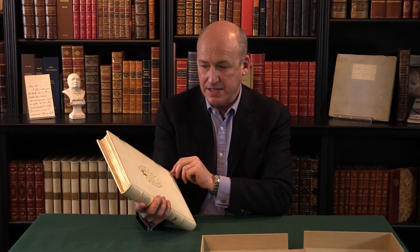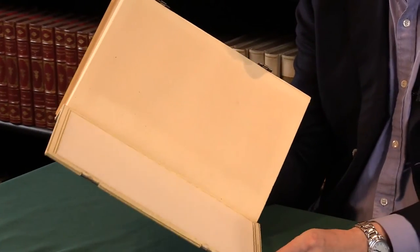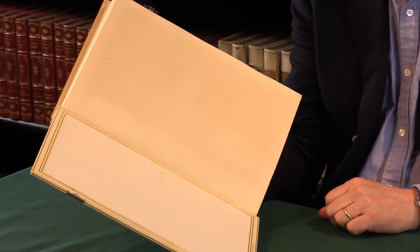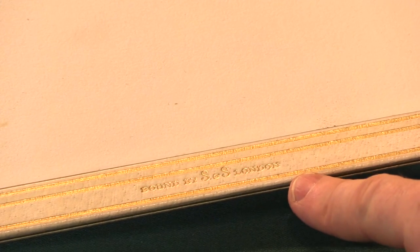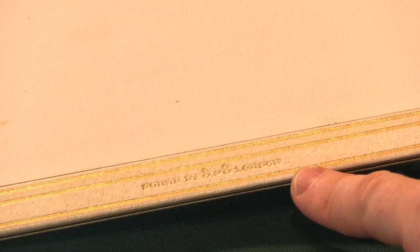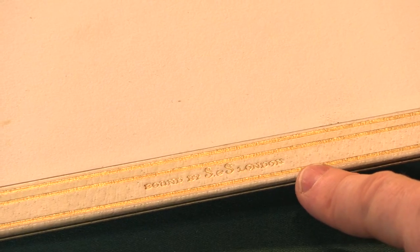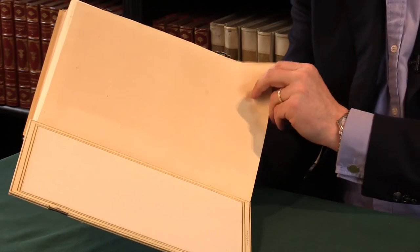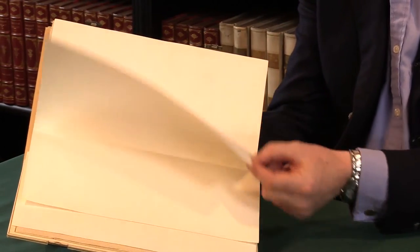The book is in this white pigskin binding. It's one of the special bindings done for the book by Sangorsky and Sutcliffe, who were leading binders of the time in London, and still are. The book is signed at the foot of the front turn-in with their gilt stamp 'Bound by S&S London' — grand, just to give S&S instead of their full name. And of course the book is a masterpiece, a beautifully produced book.